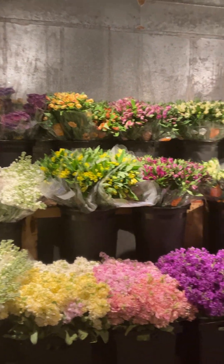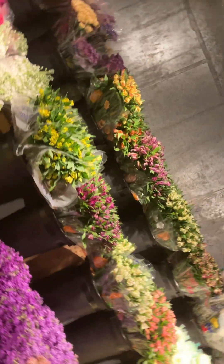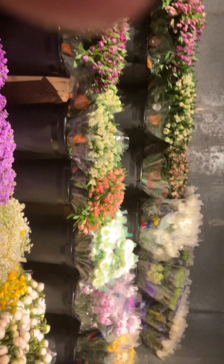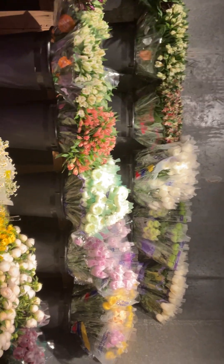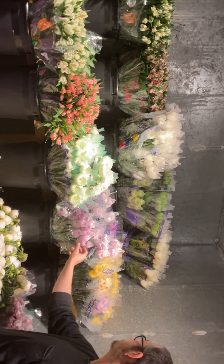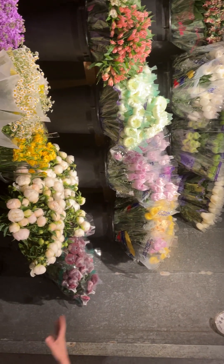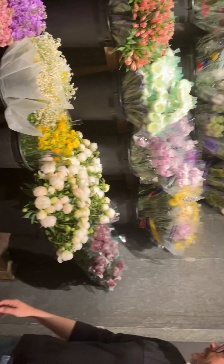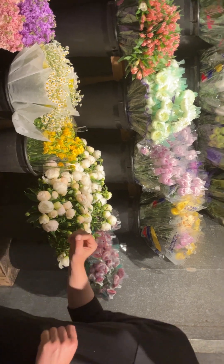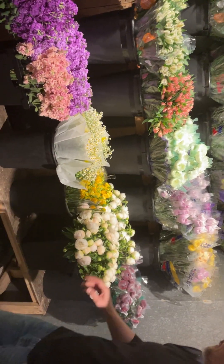We also have our alstroemeria in yellow, purple, white, and pink, and then of course the charmelie. With our mums we have white and green spider mums, white magnums, pink spiders, yellow cremones, and burgundy cremones. We also have our third-branch white peonies — we have them also in pink and hot pink, but no burgundy, sorry about that.